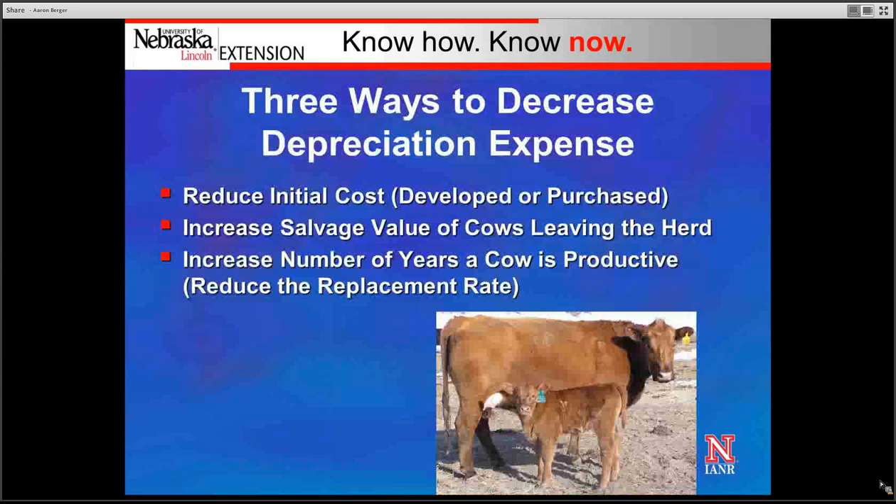There are three ways to decrease depreciation expense to the cow herd. First, by reducing initial cost, either developing replacement heifers or purchasing bred females. Second, by increasing salvage value of cows leaving the herd. And third, by increasing the number of years a cow is productive in the herd, thus effectively reducing the replacement rate.